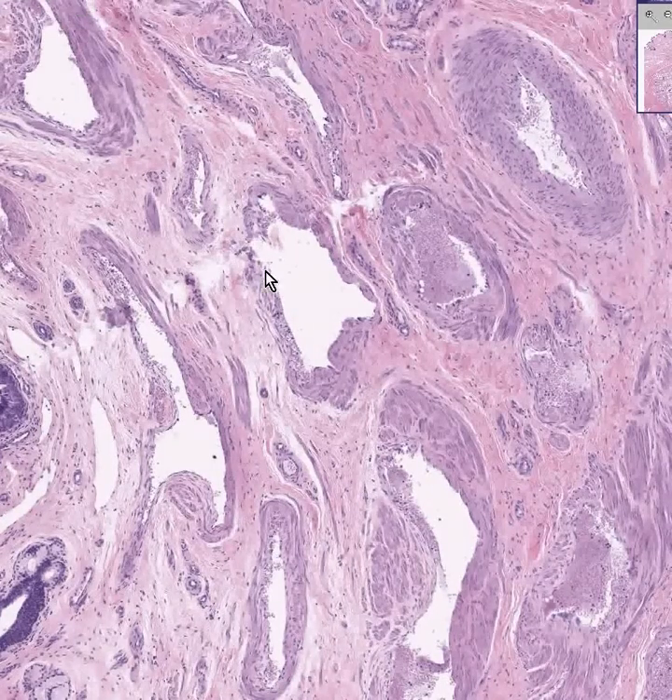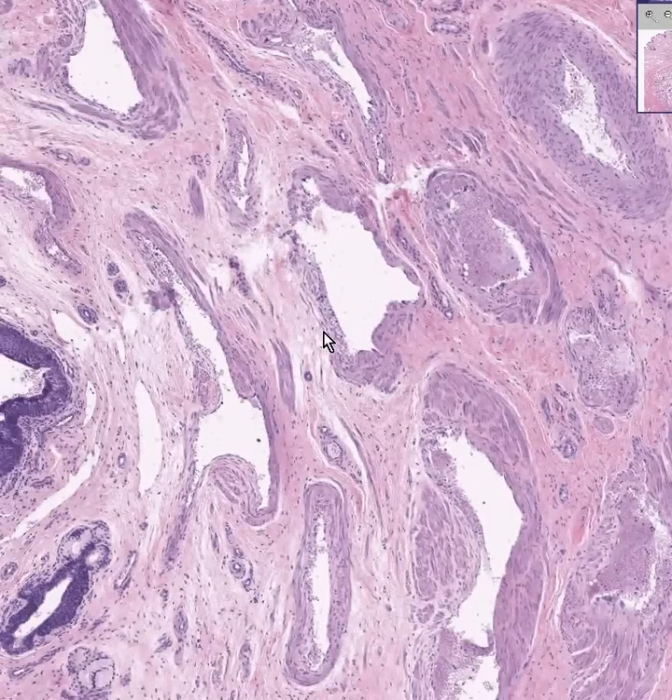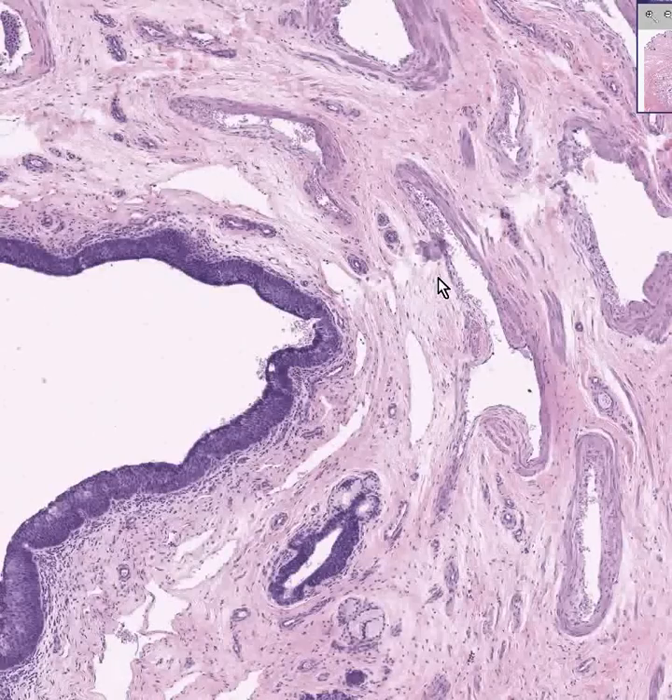This is the corpus spongiosum, and this is the spongy urethra, which is the last portion of the urethra. Part of the urethra is within the prostate gland — that's called the prostatic urethra. Distal to that is the membranous urethra, which is between the spongy urethra and the prostatic urethra, going through the urogenital membrane.